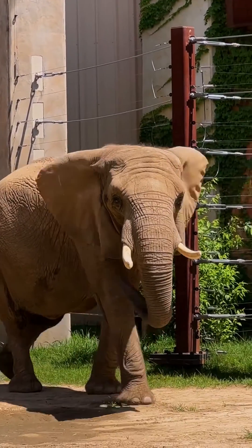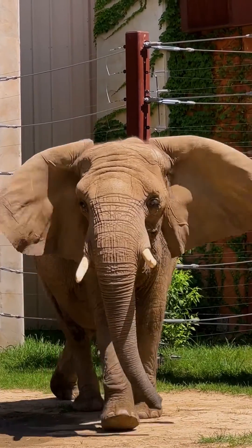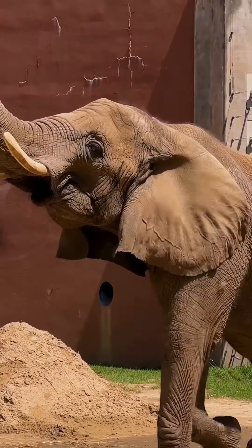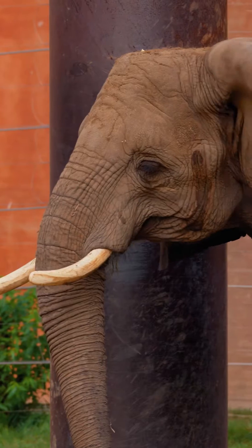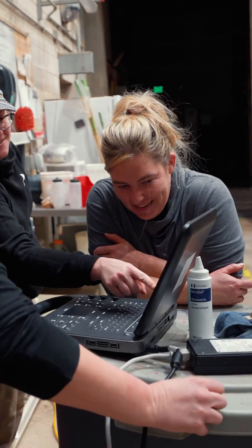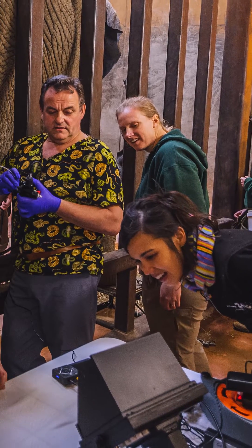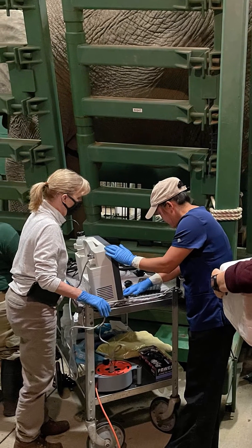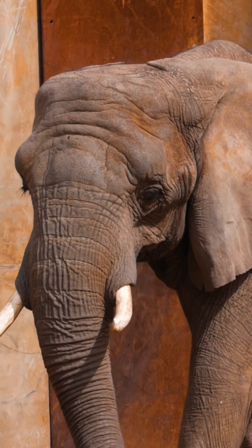So we're monitoring everything from the calf to what Renee's eating, how much exercise she's getting. This is just part of watching and seeing, and it's really good to monitor throughout for Renee. We're super excited. This process has been long. There's a lot of pieces that go into a successful AI. There's a lot of other facilities that help us out, and it's just really cool to see it all come together.